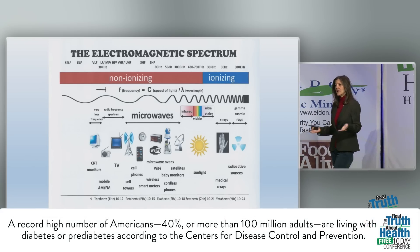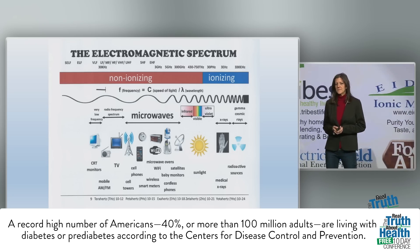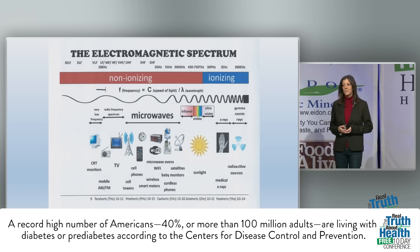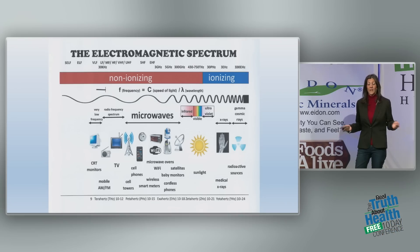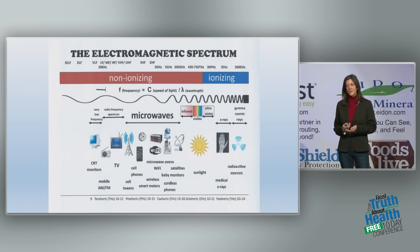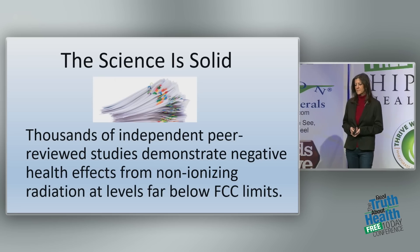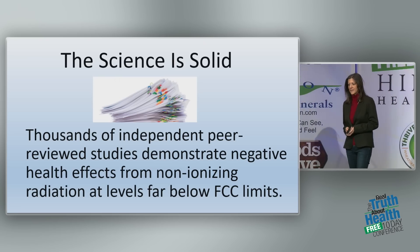When it comes to non-ionizing radiation — microwaves, cell towers, wireless devices in our homes — because the DNA damage doesn't happen immediately, it was thought for a long time that in the long run it would be okay, that we would not have biological damage. But this could not be farther from the truth. The science is in. There are thousands of studies that show non-ionizing radiation damages DNA and causes biological harm to our bodies.